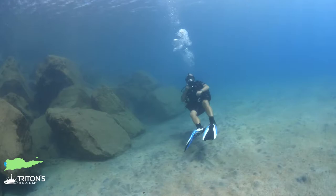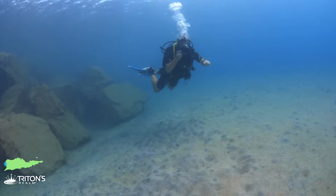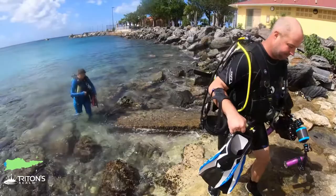To finish our dive here at the pier, we just follow these rocks back to the beach and get on out. We're going to do that now, but we're coming back for a night dive.